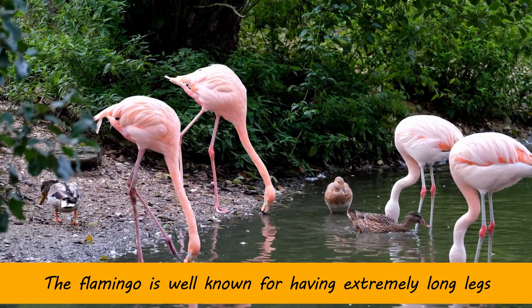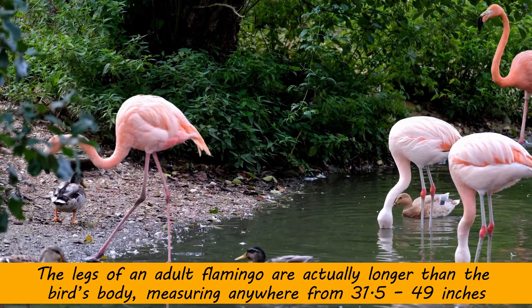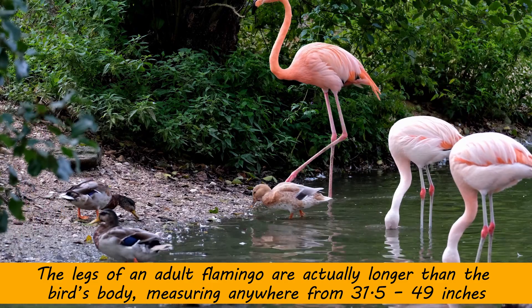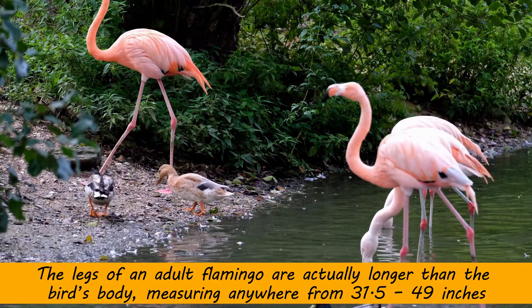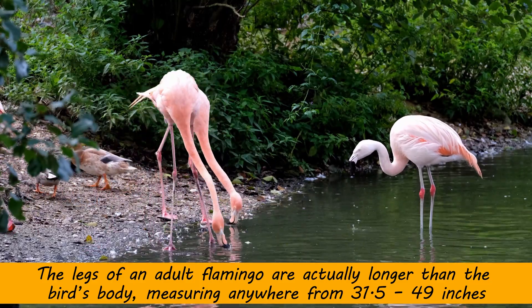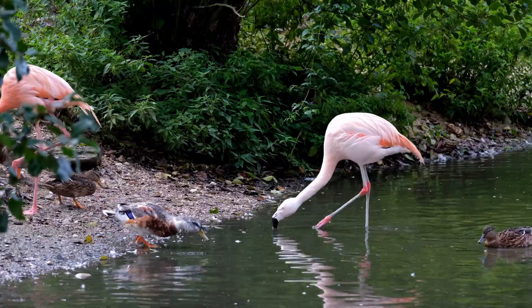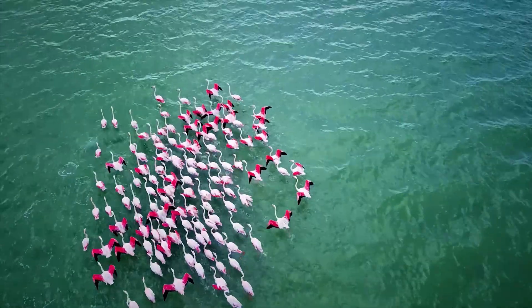The flamingo is well known for having extremely long legs. The legs of an adult flamingo are actually longer than the bird's body, measuring anywhere from 31.5 to 49 inches depending on the exact species.